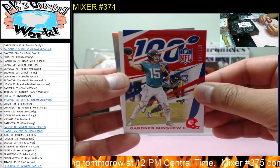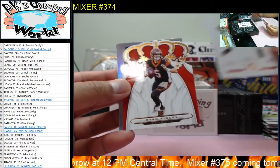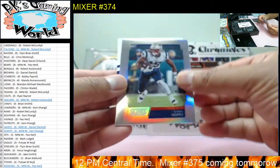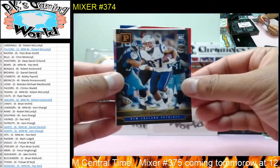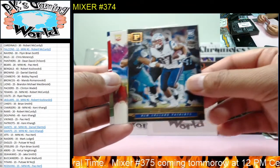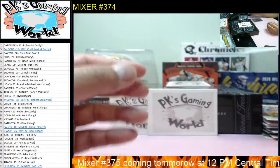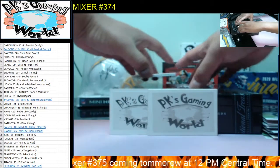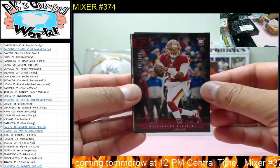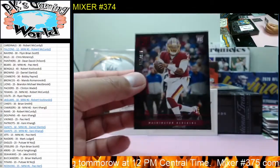We got 130 of 199, Gardner Minshew for the Jaguars, Odell Beckham Jr., Ryan Finley, Najee Harris, Desmond Harris, Rashad Penny, and Troy Aikman. And then we have Dwayne Haskins, 183 of 199.